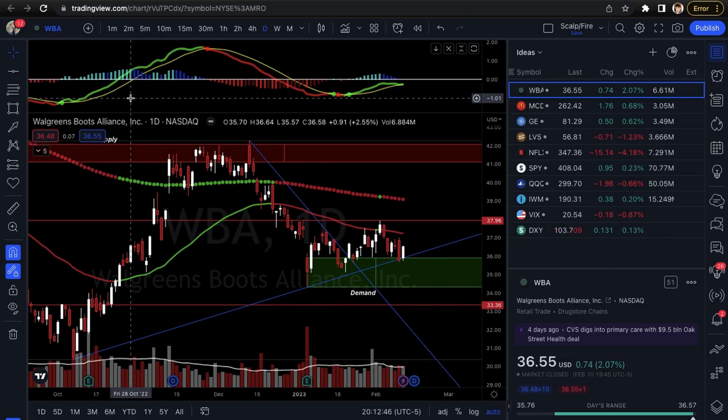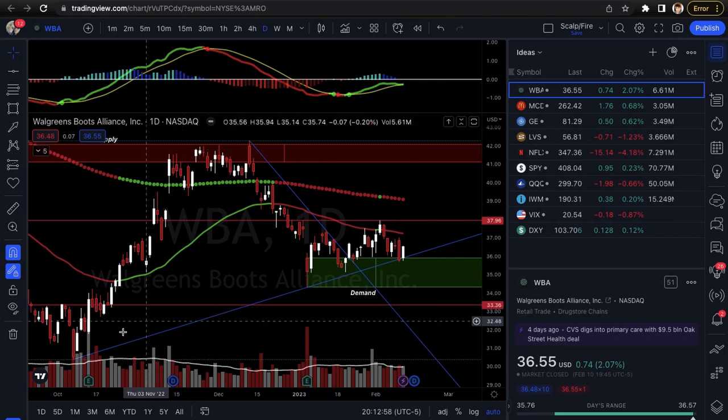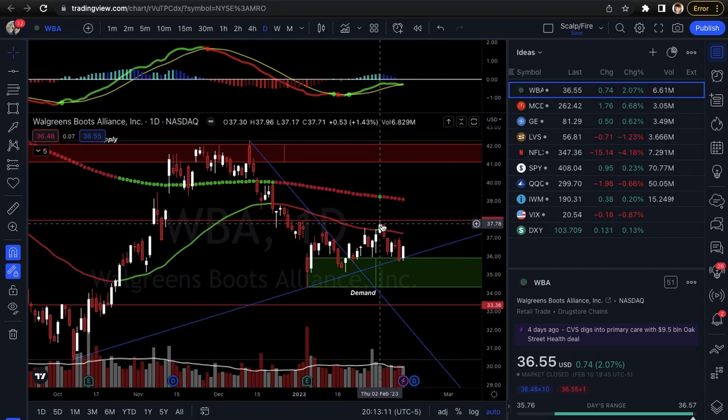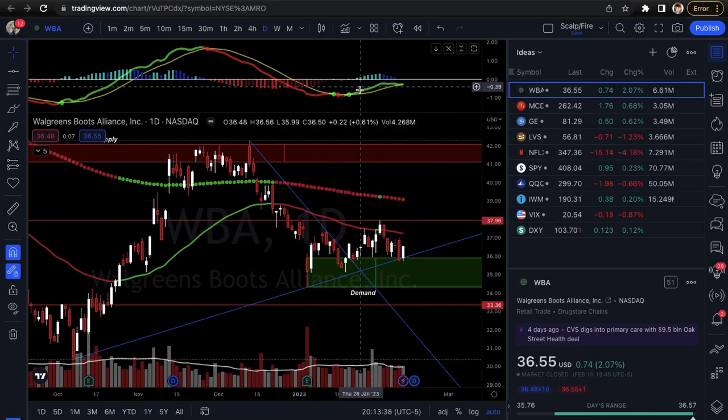Looking at WBA — Walgreens — which we've had on the video before. It's holding that same trend line we covered: test one, test two, test three — still holding the overall trend. When we had WBA calls last time they worked very well. Same idea, same demand zone, same trend line, maybe just a different price target since it made a new high at $37.96. Watch the daily 50 EMA as short-term resistance, and keep an eye on the MACD — it's still in a positive signal. If you see a negative crossover to the downside, that could be an indication not to get into it yet.